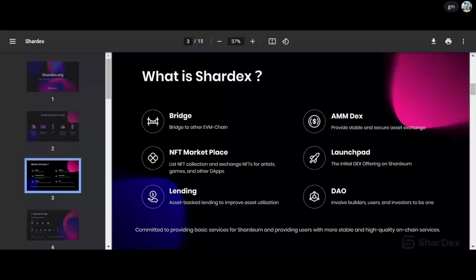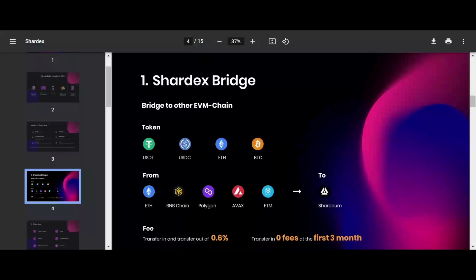For the bridge, it's already live on testnet — you can try it now, but you need to claim a Soulbound token first. The swap function is open to everyone. The bridge currently supports Ethereum, BNB Chain, Polygon, Avalanche, and Phantom to Shardium. You can bridge stablecoin tokens, Ethereum, and Bitcoin from other chains. Fees will be waived for the first three months on mainnet.